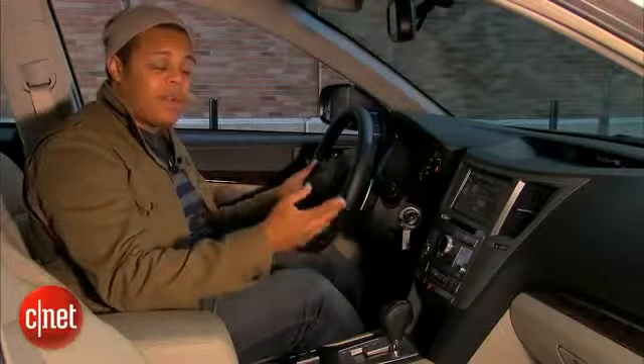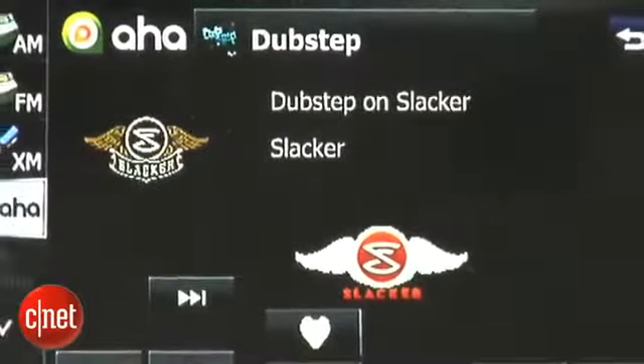There is no Pandora internet radio or iHeartRadio, which are the more popular internet radio systems. I'd like to see those included, but you don't have access to them here.